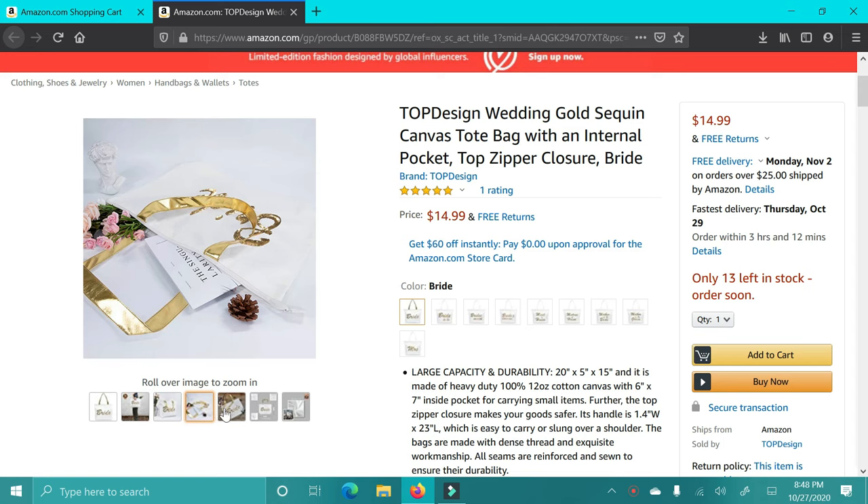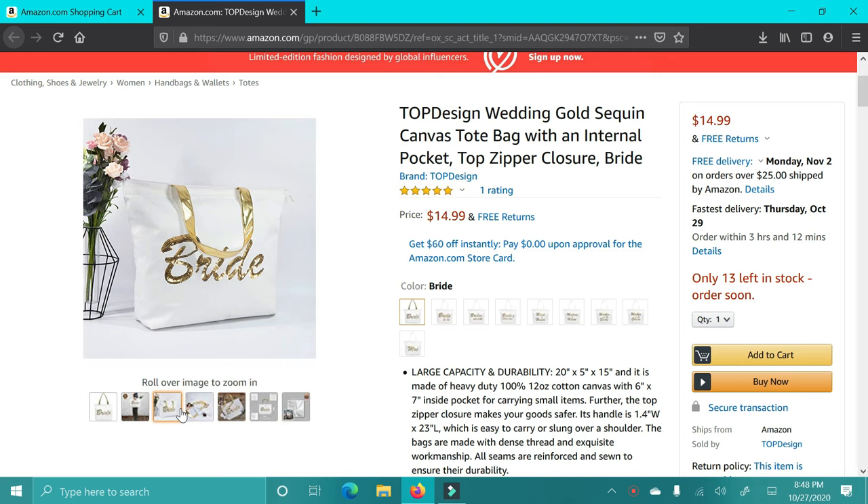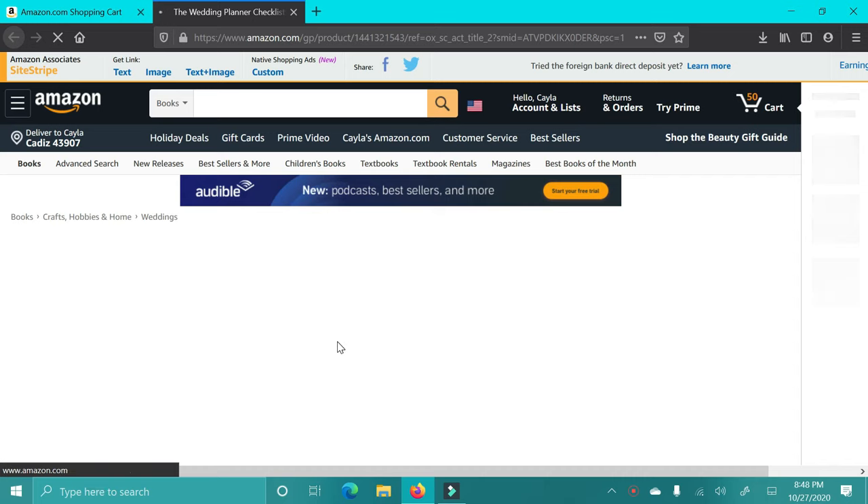The first item, I'm starting off with the bride in your life. There's this really cute white bride tote with gold accents. I think this is so pretty. It's a great price and it has great reviews, so I think this would make a really good gift.